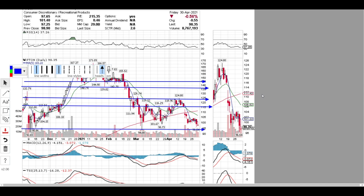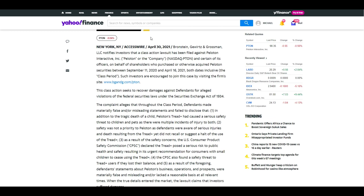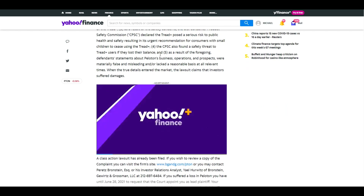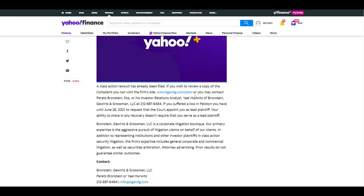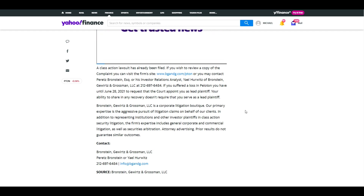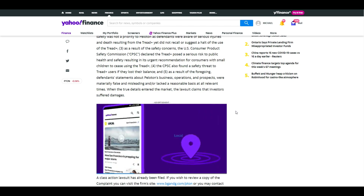I do not own any shares right now but I plan on buying around the $94-$95 range. There is a class action lawsuit against Peloton — I'll leave a link in the description box. Pretty much, an unfortunate child suffered some injuries because the mother wasn't keeping an eye on her child and it got too close to the machine. The poor child did get hurt, resulting in injury, which is unfortunate.